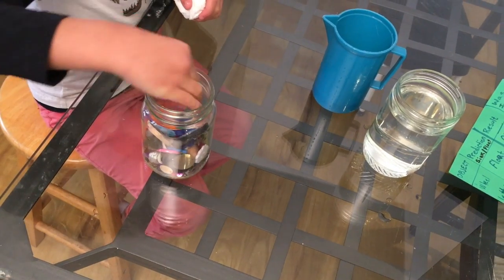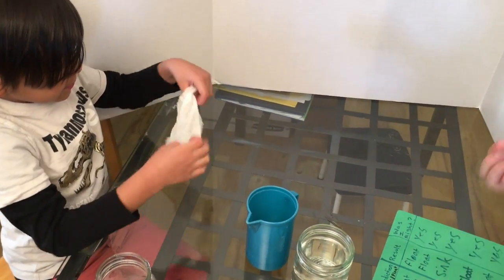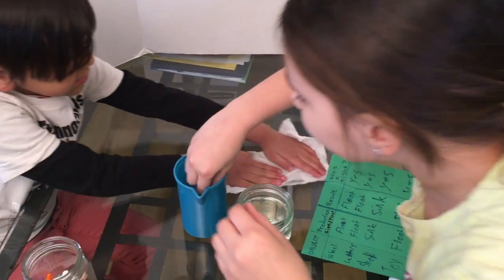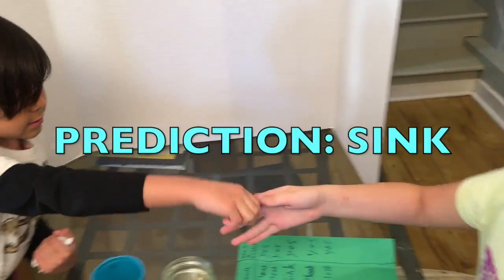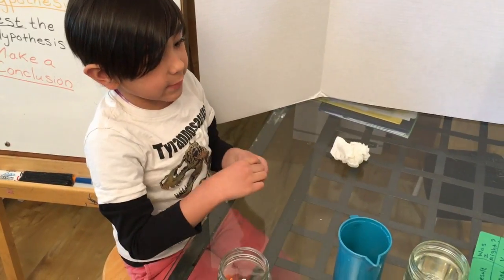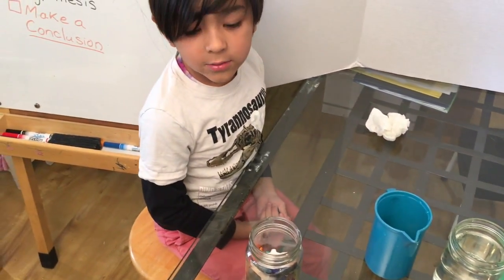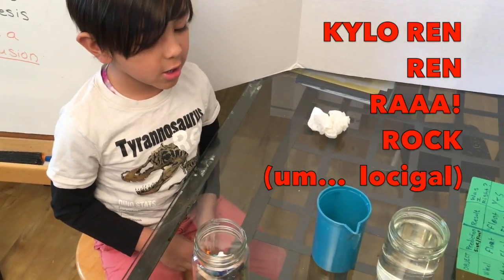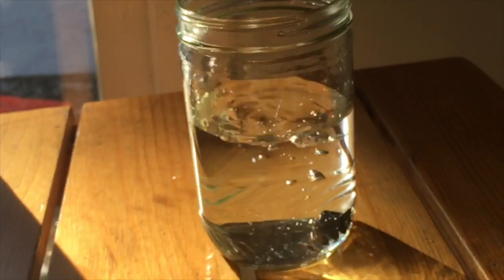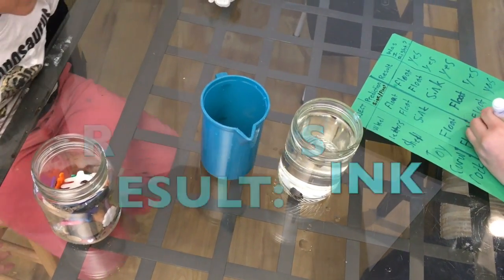This next one feels heavy. Jade, can you compare this to one of the foam things? It's heavier. I think sink. Rocks only sink in my experience, unless they have holes in them. Let's put it in. Yes! We're getting all yeses. We're good at predicting. There are no wrong answers so far. We are total scientists.